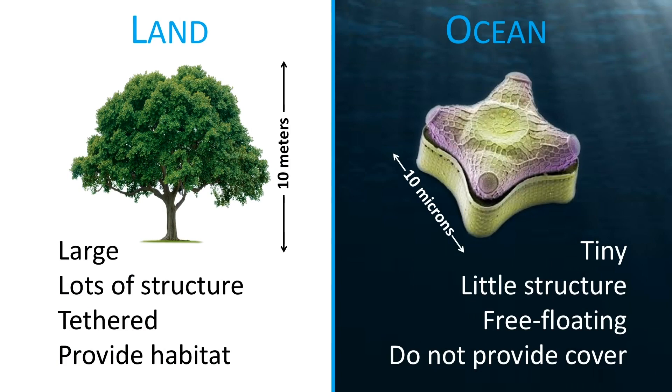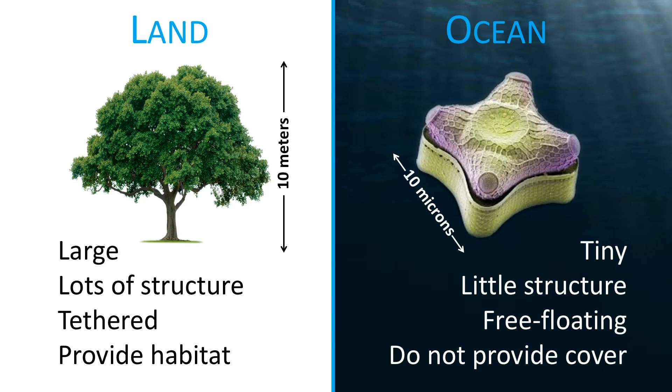Birds build nests, squirrels hide. And this is really different to what it's like to live in the ocean, where the plants are microscopic and free-floating. So we can go back on a ship to the same GPS coordinates we were at yesterday and be sampling a very different ocean. And importantly for those animals there, these plants don't provide any cover. In fact, there's little cover to be had in the open sea.